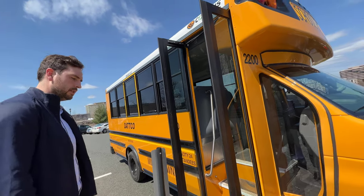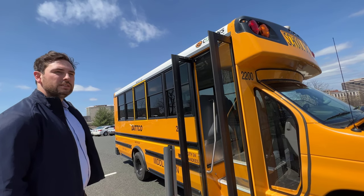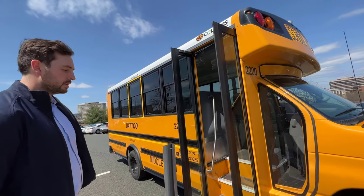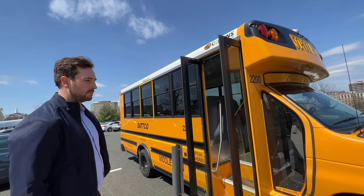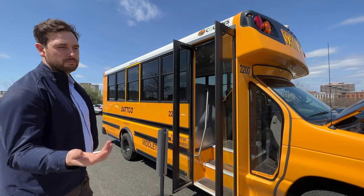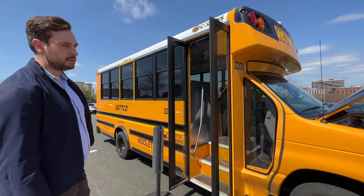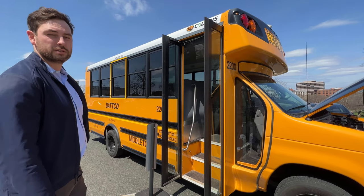That's almost double something like a Tesla Model 3 or Lucid Air. It's about half to a third of our larger buses that are going to be coming, which are made by Navistar IC bus — might be better known as International — which are going to be Type C school buses. We've got 10 of those coming.